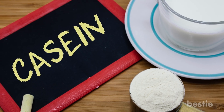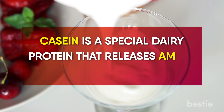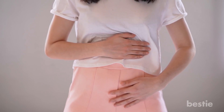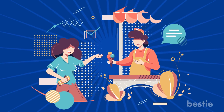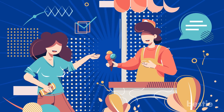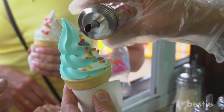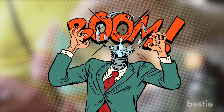Frozen yogurt often contains casein — a special dairy protein that releases amino acids into the system. This can often trigger inflammation in the body through diarrhea and hives. So the next time that annoying frozen yogurt employee offers you a free sample, ask them if their product contains any chemicals that trigger inflammation. Their heads may explode, but it's fun nonetheless.